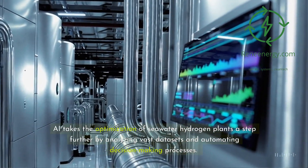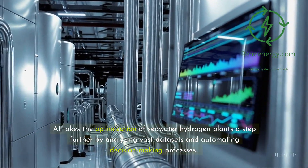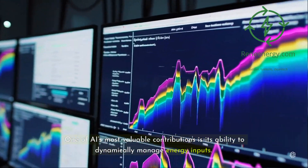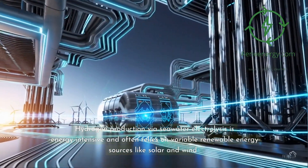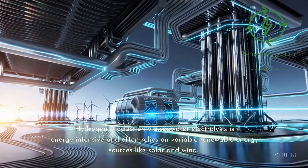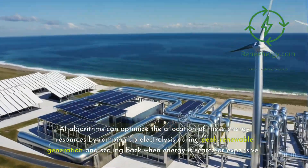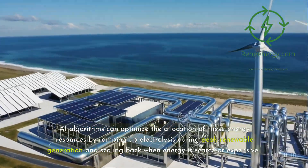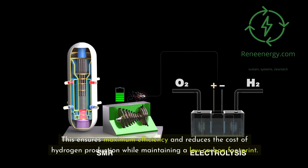AI takes the optimization of seawater hydrogen plants a step further by analyzing vast datasets and automating decision-making processes. One of AI's most valuable contributions is its ability to dynamically manage energy inputs. Hydrogen production via seawater electrolysis is energy-intensive and often relies on variable renewable energy sources like solar and wind. AI algorithms can optimize the allocation of these energy resources by ramping up electrolysis during peak renewable generation and scaling back when energy is scarce or expensive, ensuring maximum efficiency and reducing the cost of hydrogen production while maintaining a low-carbon footprint.